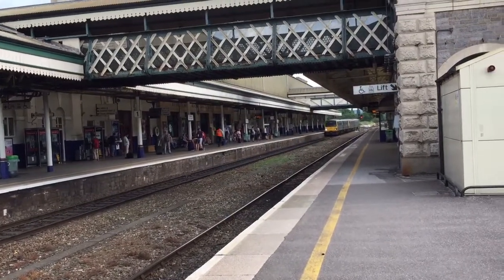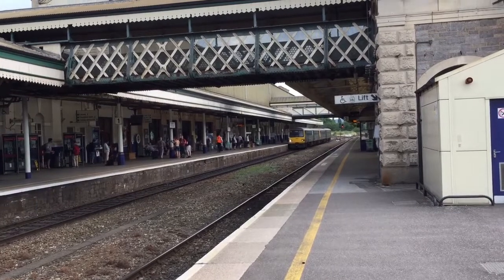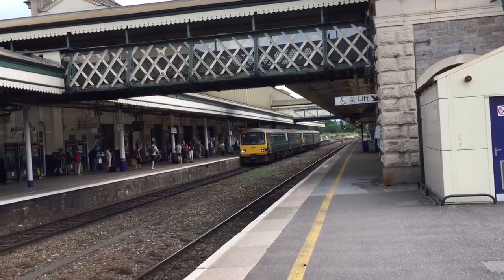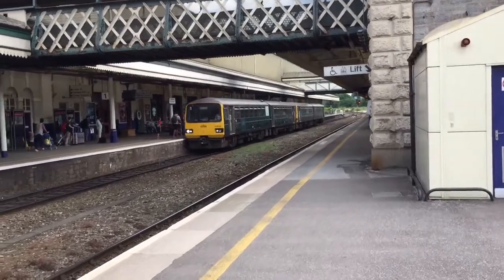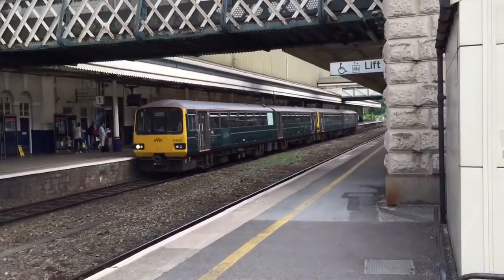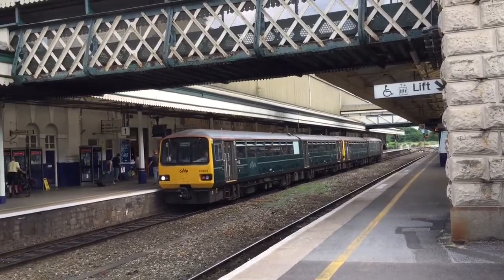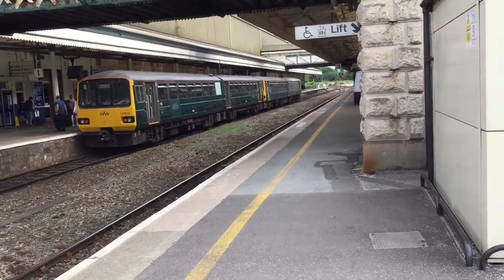Coming in now on platform 1 is the 1746 service to Exmouth. It's got four carriages, and the number 143618 at the front. I'm not quite sure what the number will be at the back — I'll try and get it. Can't see the number at the back, apologies on that. So yeah, that's the train going to Exmouth, and we'll come back in a few seconds with the Paddington train.